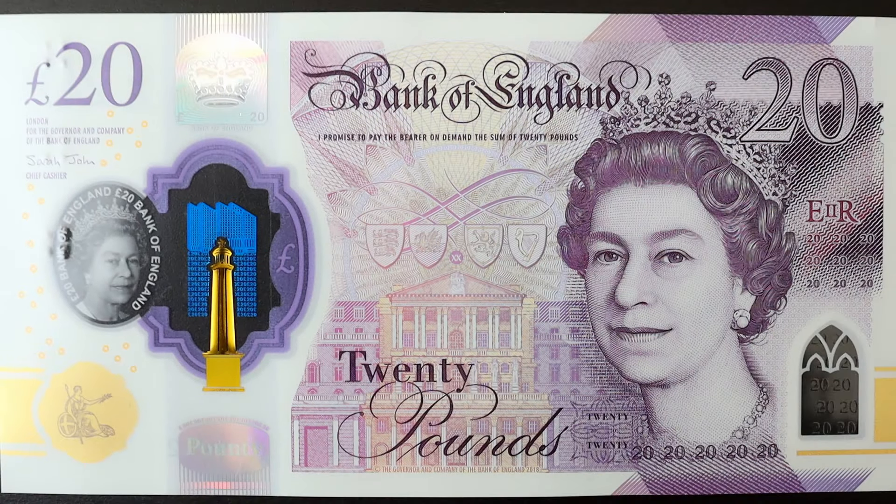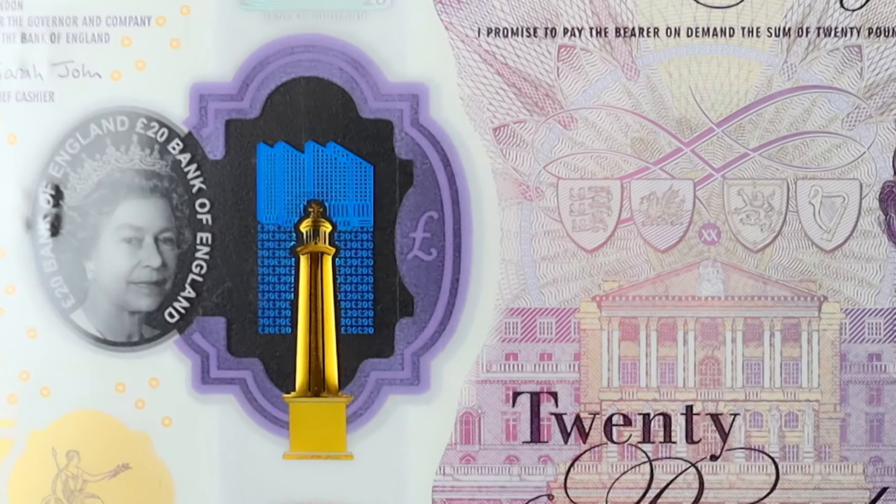Now, if you take a closer look at the hologram, you see what looks like some sort of tower — maybe a lighthouse — and something that looks like shapes. Looking at it a bit more closely, I realise that those shapes kind of represent cities, like maybe the City of London or different cities across England.